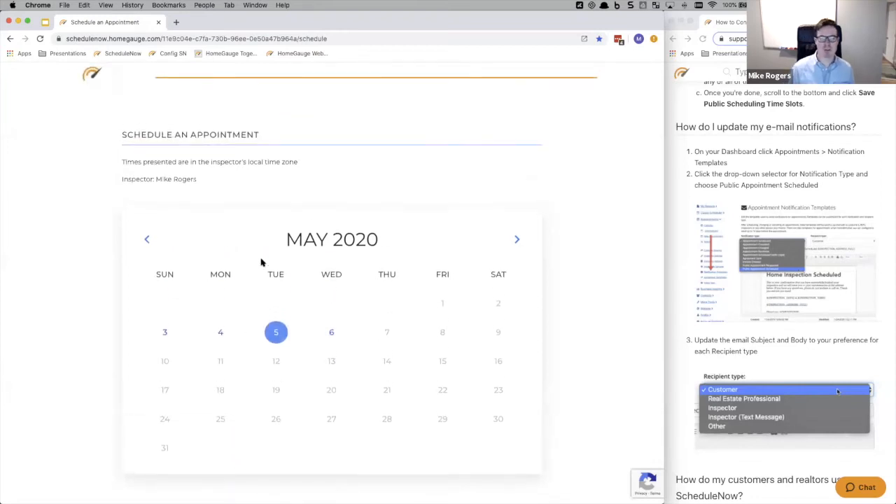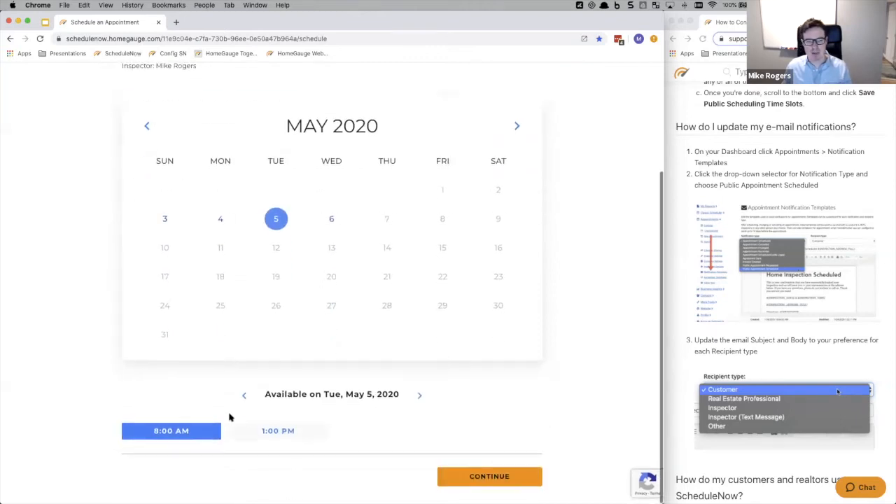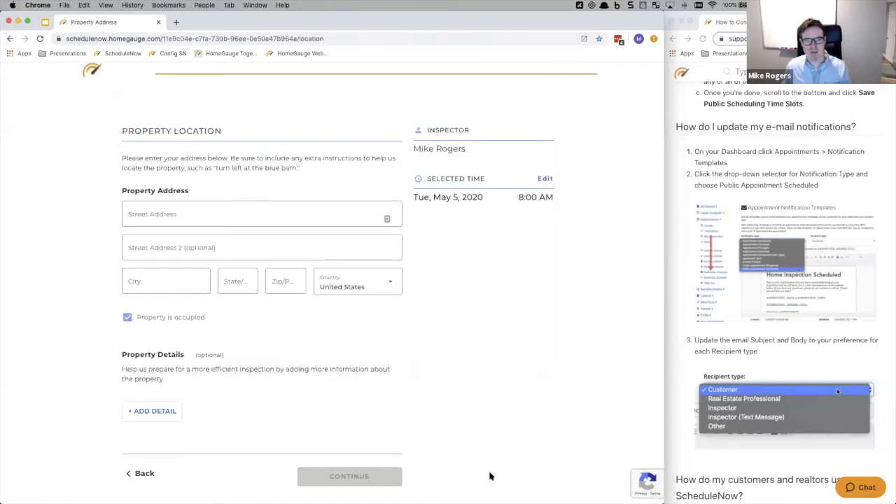If this were a multi-inspector company, there would be an additional drop-down here — by default it says 'no preference' and gives you calendar availability across the entire organization. You can also select individual inspectors to view their specific calendars. I'm going to select Tuesday the 5th at 8 a.m. and click continue. It gives me a summary on the right-hand side of everything I've done, and it's easy to click edit and go back at any point to change anything.